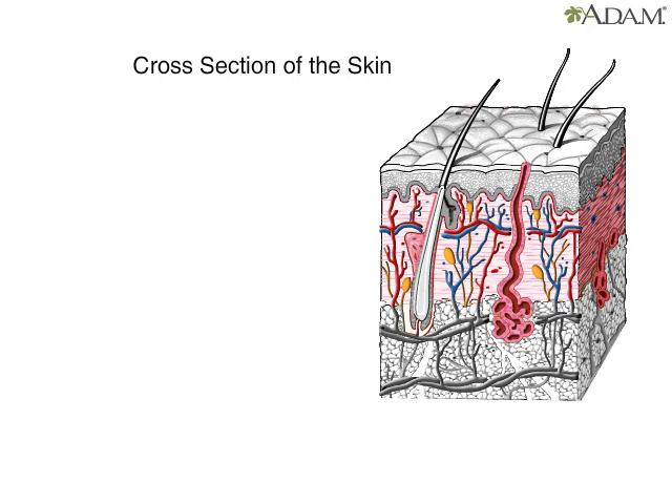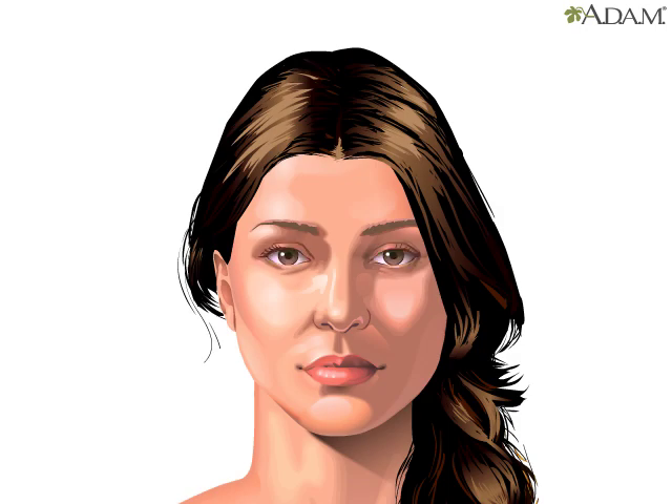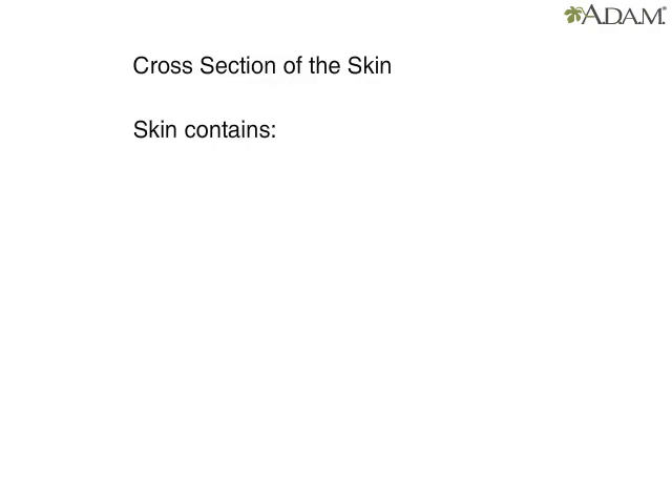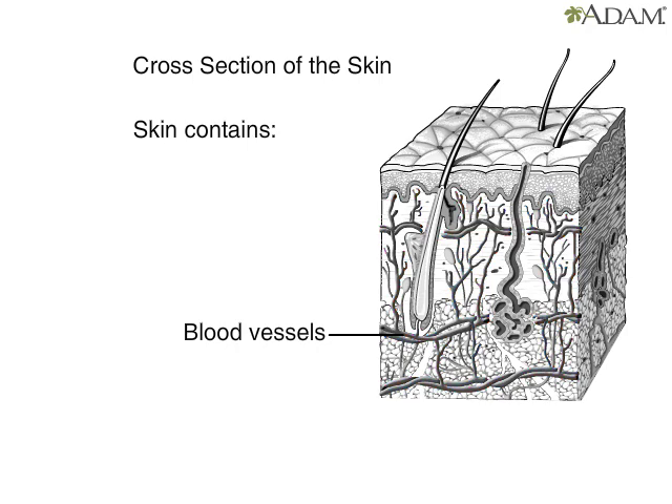Between the epidermis and hypodermis is the dermis. It contains cells that give skin strength, support, and flexibility. As we age, cells in the dermis lose their strength and flexibility, causing the skin to lose its youthful appearance. The dermis has sensory receptors that allow the body to receive stimulation from the outside and feel pressure, pain, and temperature. A network of blood vessels provide the skin with nutrients and remove waste products.